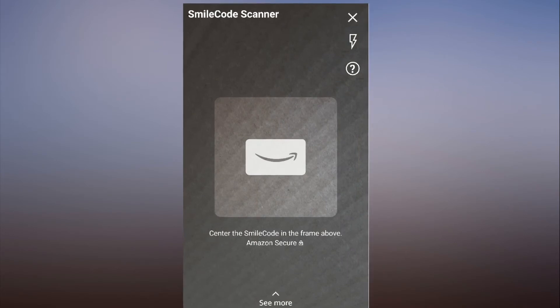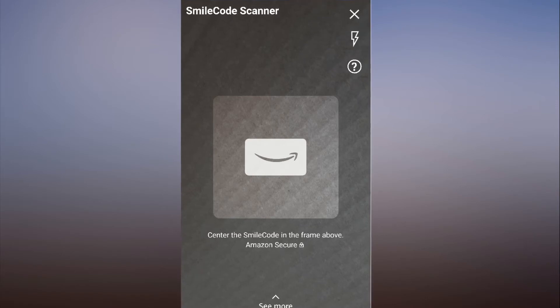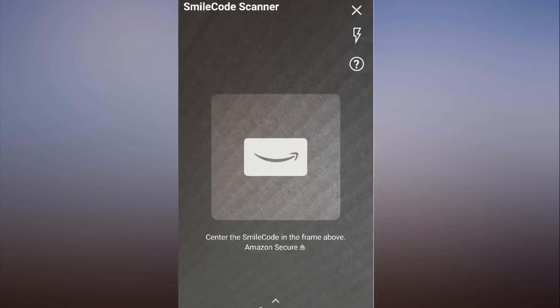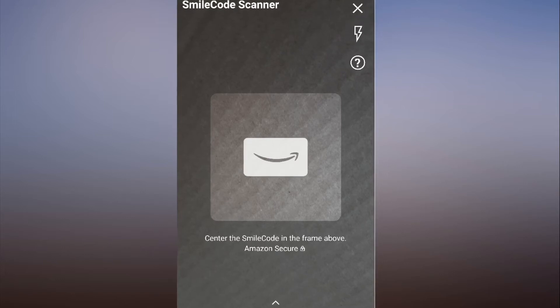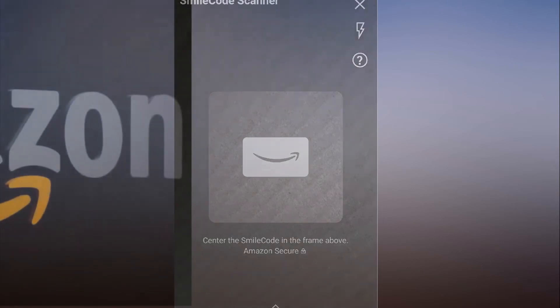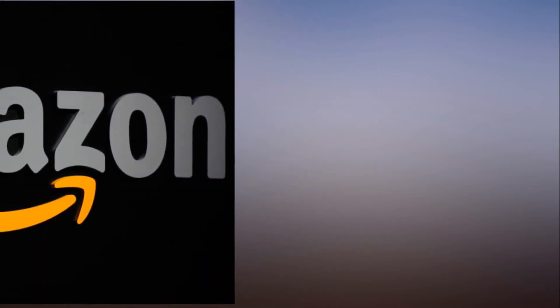New promotional offers will be available by scanning the codes. The ability to scan Smile Codes is already available in the Amazon app. Clicking on the camera button in the search bar brings up six different options, the latest being the new code scanner. Upon scanning a Smile Code, users are redirected to an Amazon product page or landing page containing a special offer.